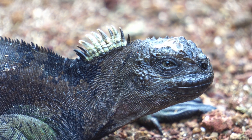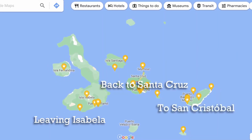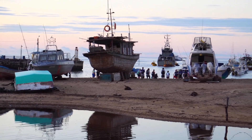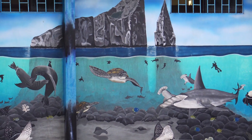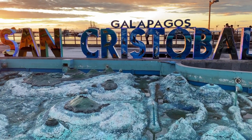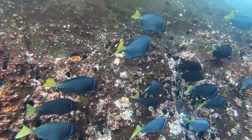Hey everyone, if you missed the last video, we help you learn how to get to San Cristobal Island here in the Galapagos. We show you where we stayed, what we paid, and share some first impressions about the island — click up there to check that one out. In this video, we're sharing three free things to do here on San Cristobal Island. And in the next video, we'll be doing a big 360 tour around the entire island, so stay tuned for that.